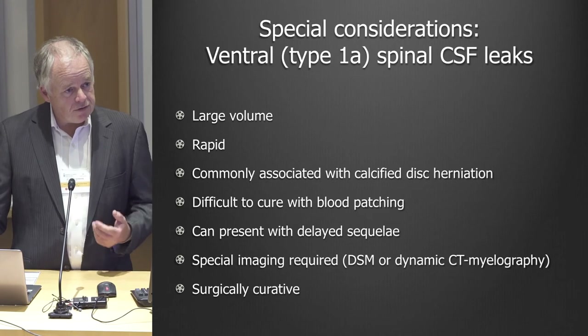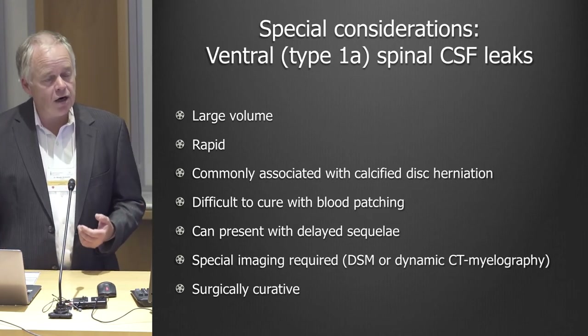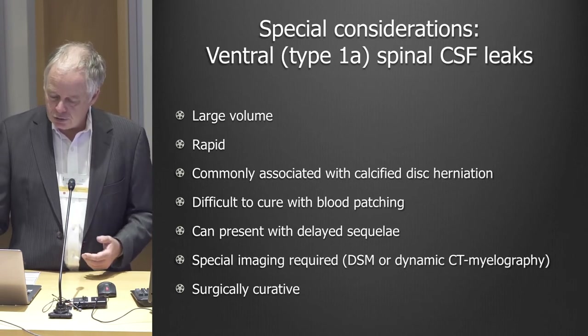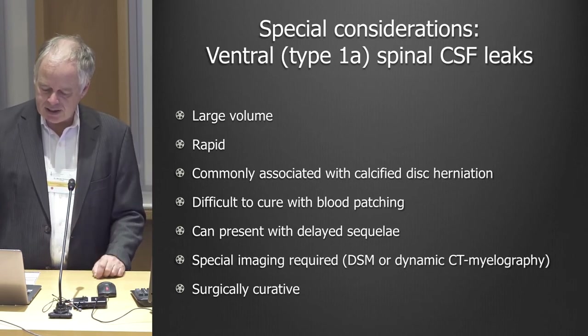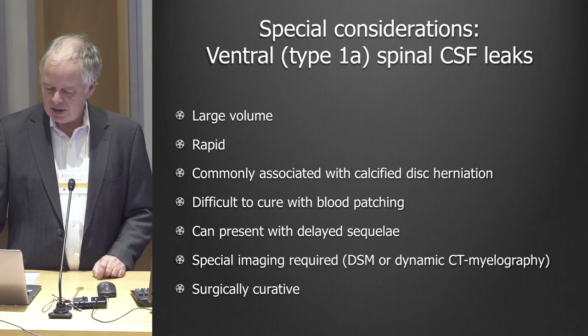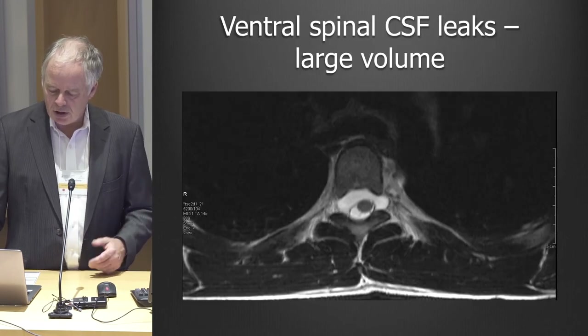For patients who have very extensive leaks in front of the spinal cord, not only are they hard to treat with blood patches, it's also difficult for the body to fix that by itself. Some people have this for literally 10, 20, 30 years, and when that happens they can get different complications — these are complications of a CSF leak.